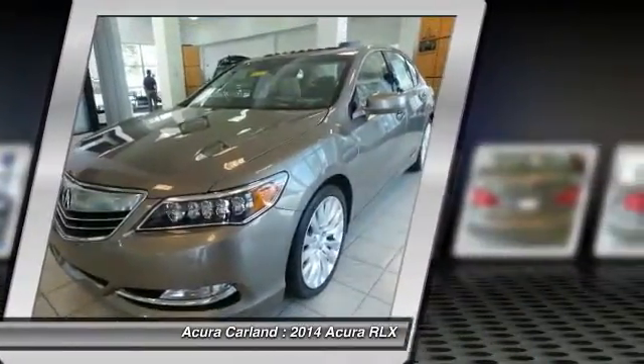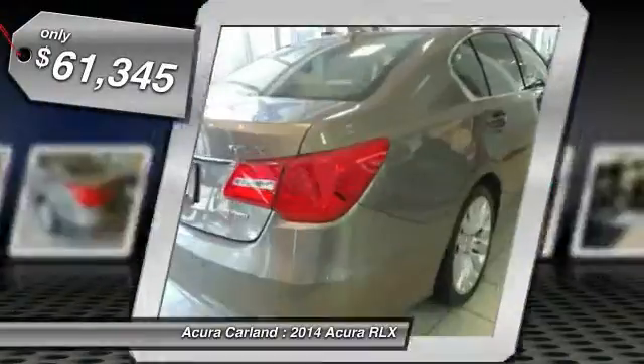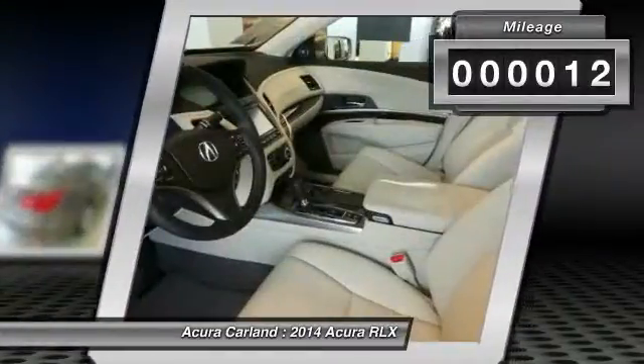The Acura RLX features elegant styling which gives buyers even more exclusivity luxury owners crave. You can't resist it and is priced below $65,000. This vehicle has less than 100 miles. Come see the car for yourself.